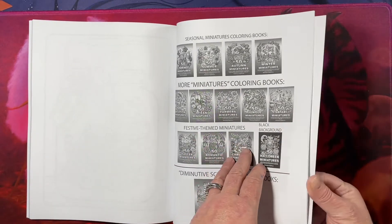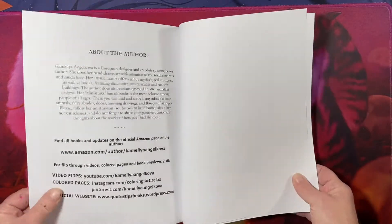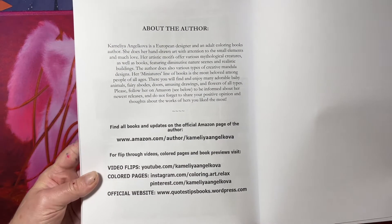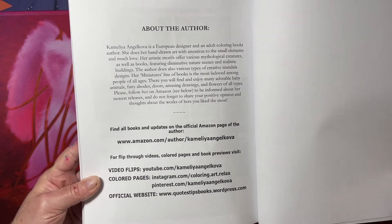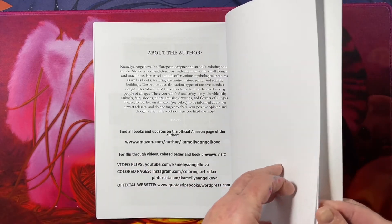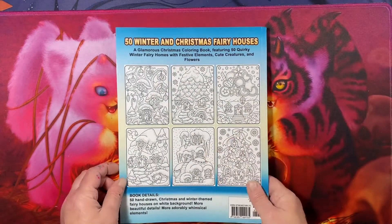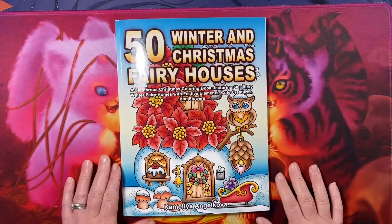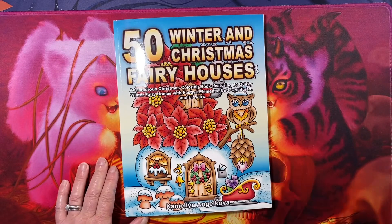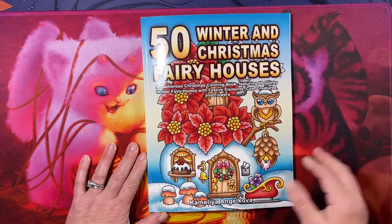And that is the end. Here are some of her books — lots and lots of books. Here is her information: Camellia Angelkova. Thank you for watching this flip of 50 Winter and Christmas Fairy Houses by Camellia Angelkova. I hope you have a great day and I will see you in the next video. Bye.